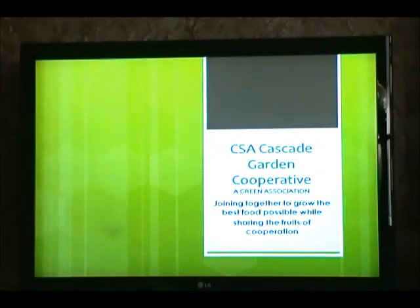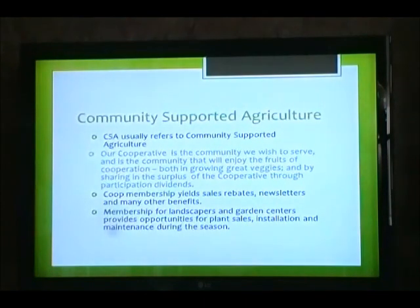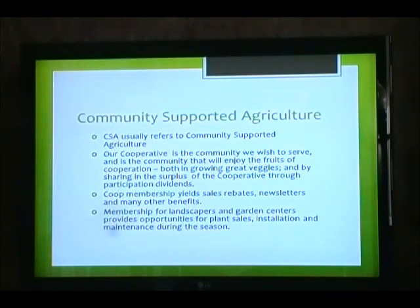The CSA Cascade Garden Cooperative, a green association, joining together to grow the best food possible while sharing the fruits of cooperation. Community Supported Agriculture — CSA — usually refers to community-supported agriculture. Our cooperative is the community we wish to serve and is the community that will enjoy the fruits of cooperation, both in growing great veggies and by sharing in the surplus of the cooperative through participating dividends.